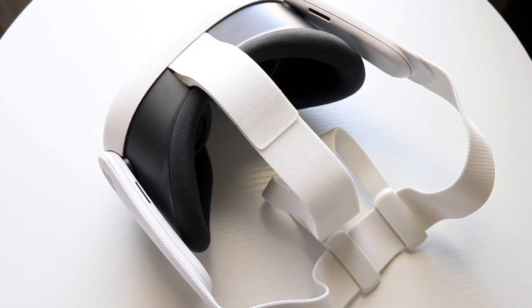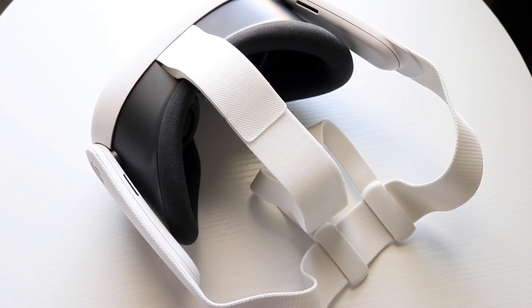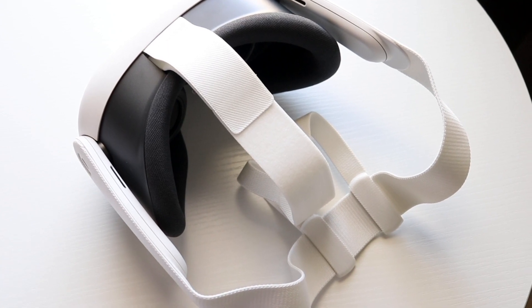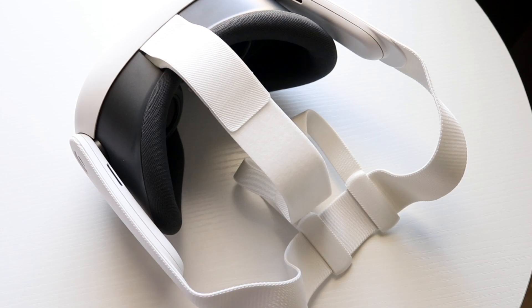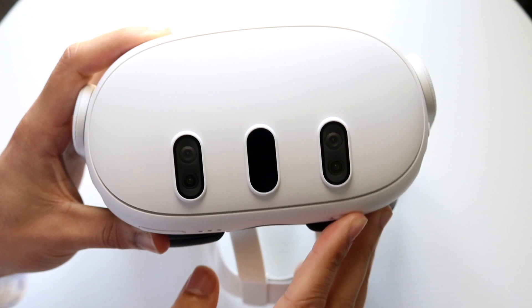If that's not working, another thing you can try is to just go through and see if you can update your Meta Quest headset. Make your way over to the settings application on your headset, or make your way over to the Meta Quest application on your smartphone, and see if you can get an update available for that device. For a lot of people that might end up fixing it as well.